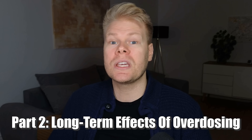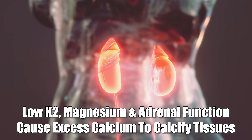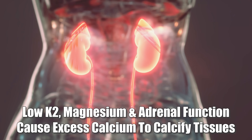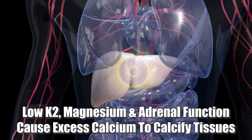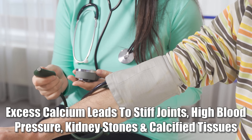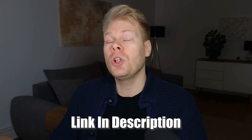Now let's move on to the long-term effects of overdosing — what happens when you keep supplementing at high doses for months or even years. The first long-term issue is tissue calcification. Over time, if you don't have enough vitamin K2, magnesium, or healthy adrenal function — which helps regulate sodium and potassium — that excess calcium starts to deposit in soft tissues instead of your bones. This is called soft tissue calcification, and it's a huge problem. It can show up as stiff joints, hardening of arteries, higher blood pressure, kidney stones, and calcified ligaments or tendons. Once calcium builds up in places it doesn't belong, it's extremely hard to remove.